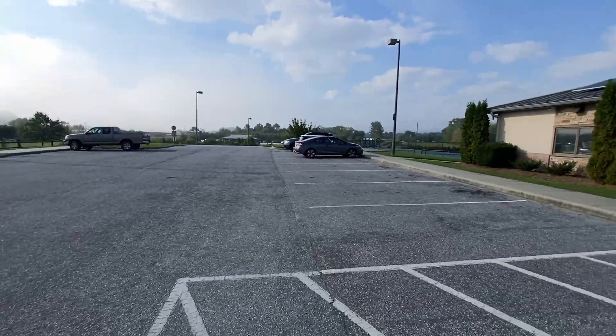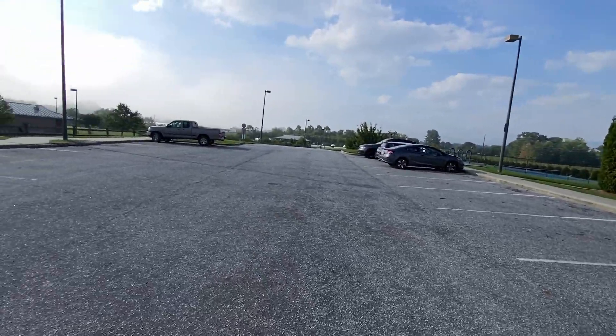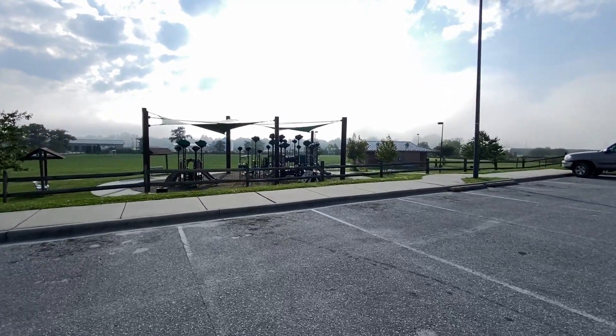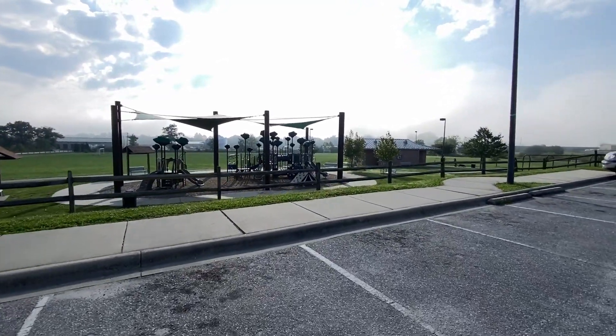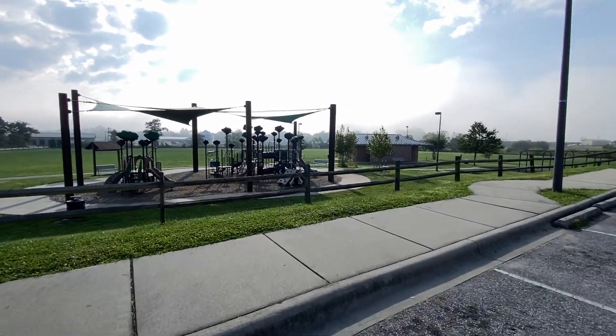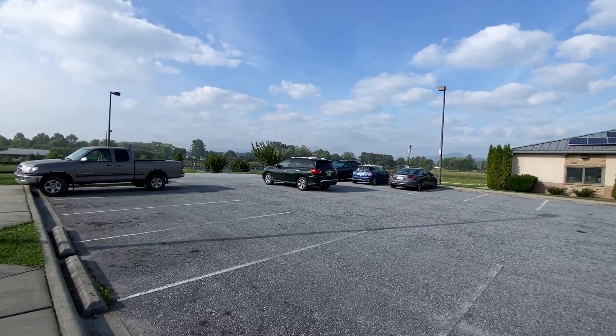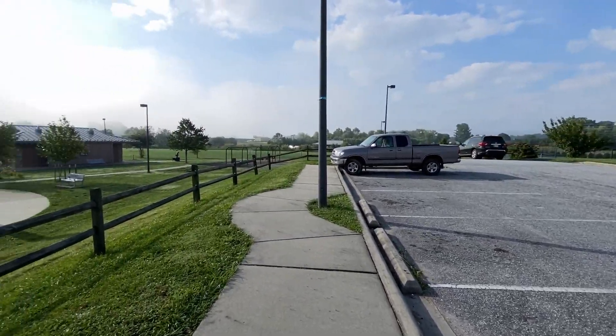If you go out to the road and take a right, there's an intersection up there where all the chains and franchises are, and a couple of restaurants. That's probably what the original town center area would have been, but I think everybody considers this park to be it now. It's a pretty area up in here.